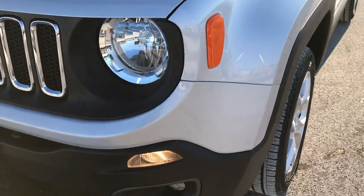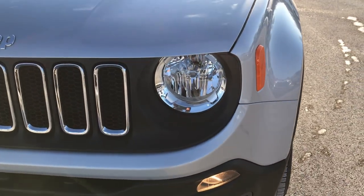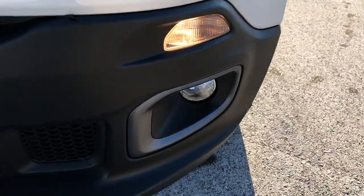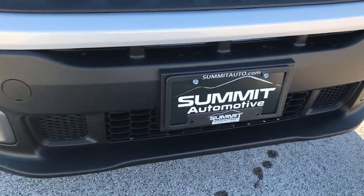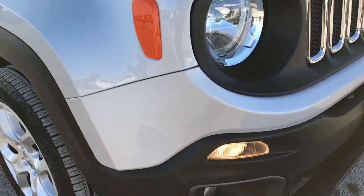Glacier Silver Metallic is the color. You can see it has the factory fog lights. Front bumper is absolutely perfect — no dents, dings, cracks, or scuffs on it.